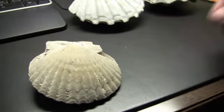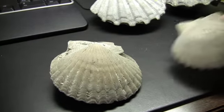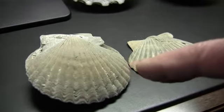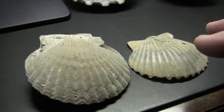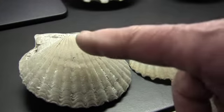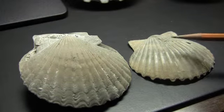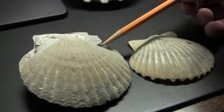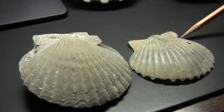Where can you see evolutionary change from one specimen to another? Maybe the best example would be this specimen of a Chesapectin compared to this specimen. Even though these came from different parts of Florida, we know on the basis of the ages of the formations they came from that this specimen is older than this specimen. One of the things you might be able to see is that the byssal notch in the older specimen is deeper than it is in the younger one.